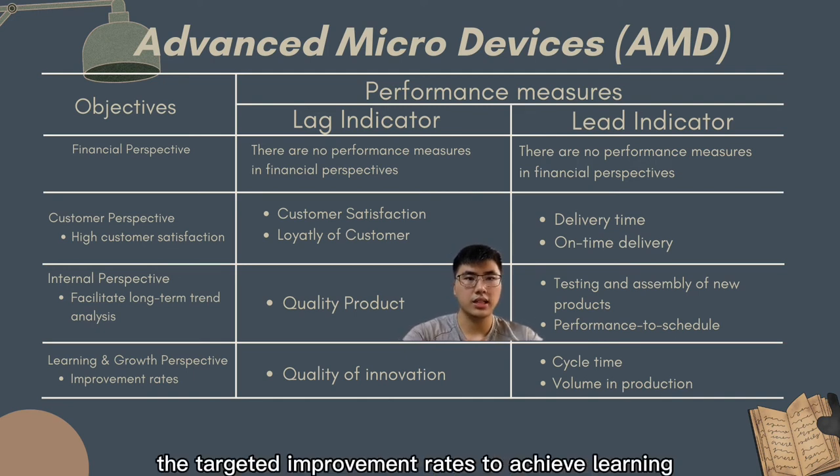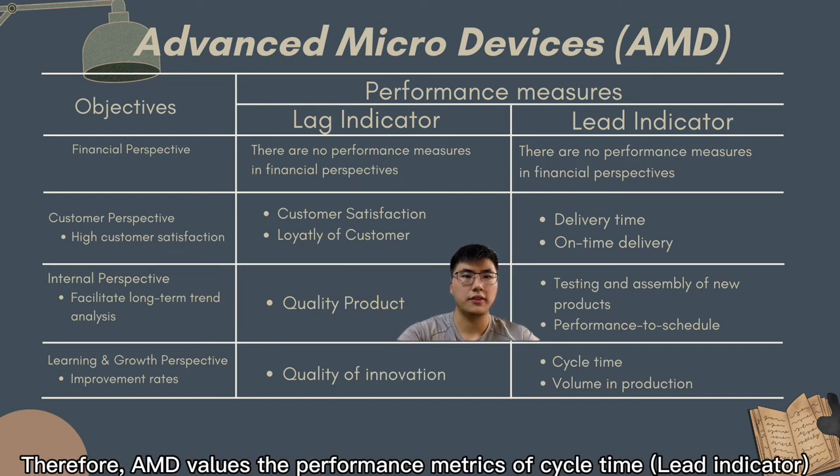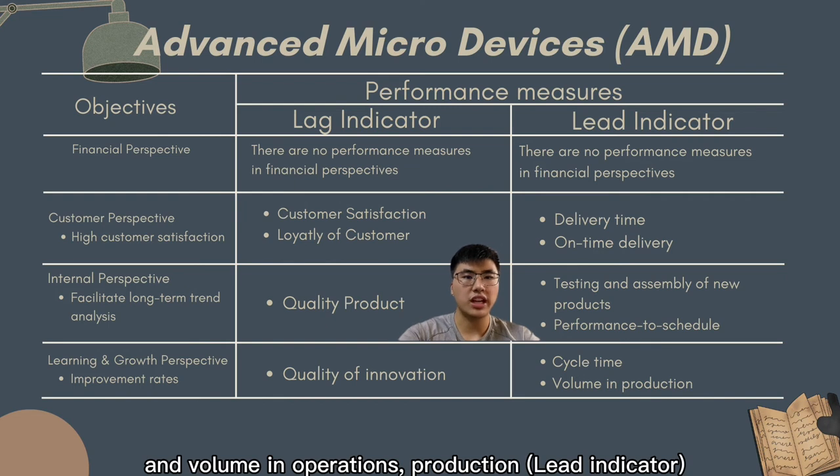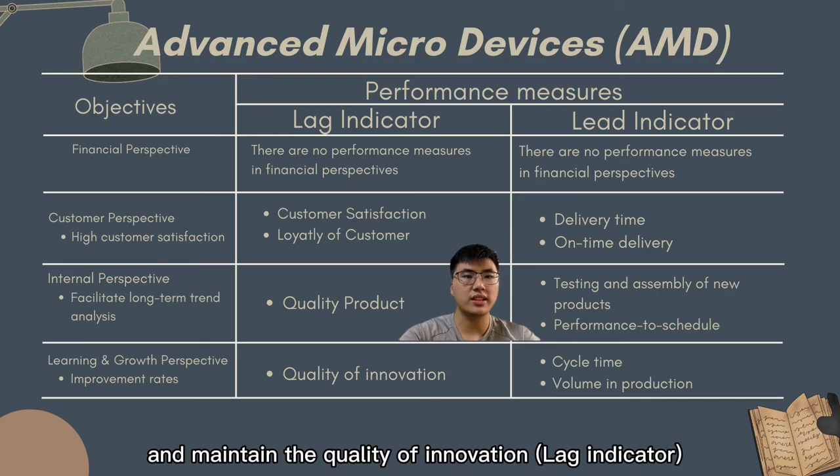Lastly, AMD emphasises the targeted improvement rate to achieve learning, innovation, and growth. AMD values the performance metrics of cycle time and volume in operation production to ensure continuous company growth and maintain the quality of innovation.